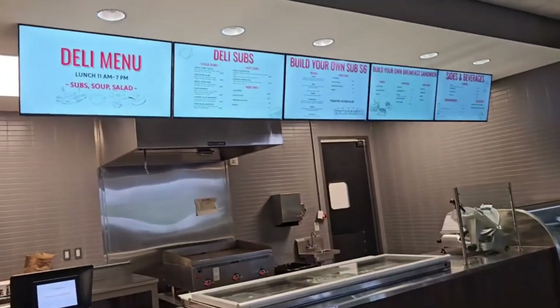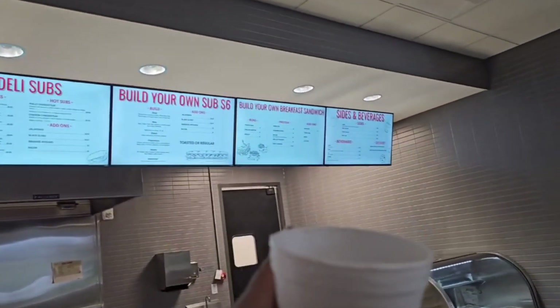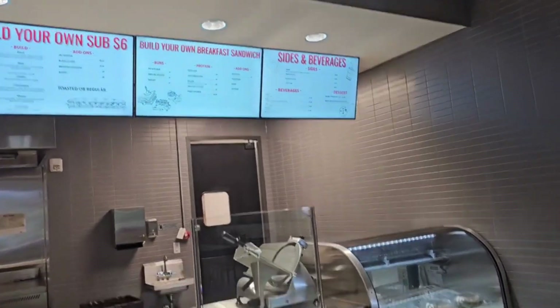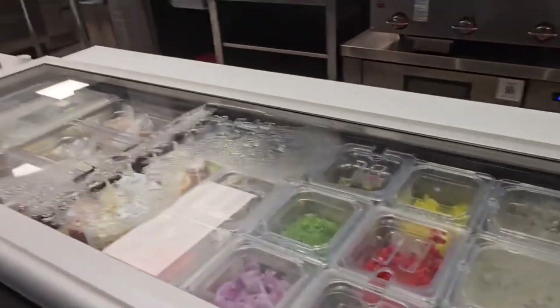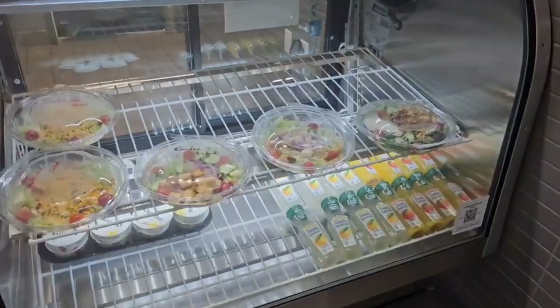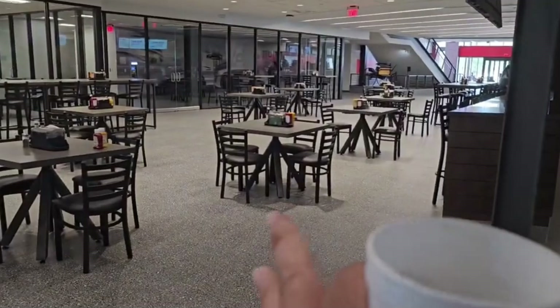So if you're hungry you can come here and eat while you wait for your part or wait in line. They got a deli, deli subs, build your own subs for six dollars, build your own breakfast sandwich, and sides. They're not playing around.